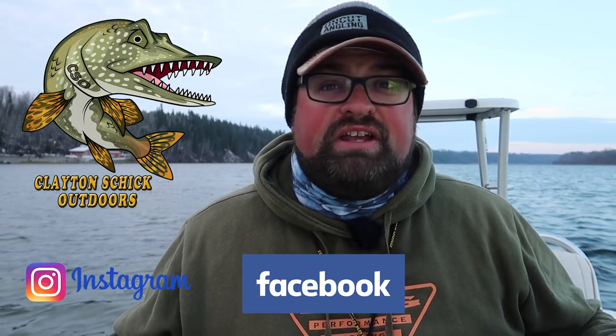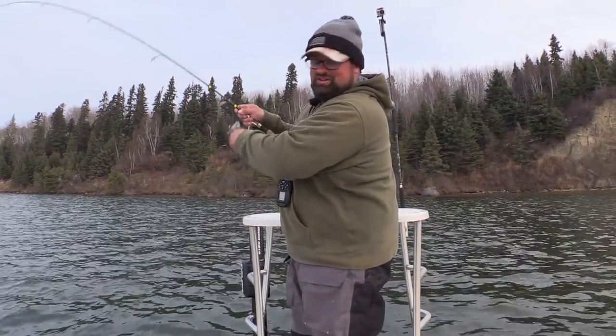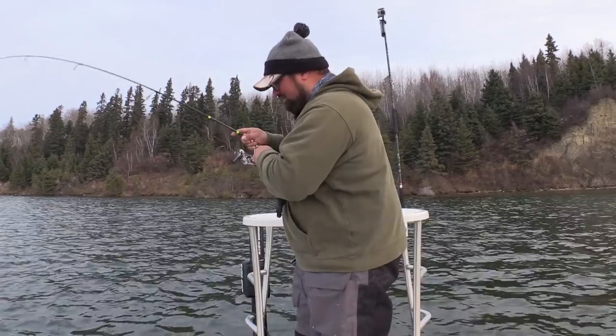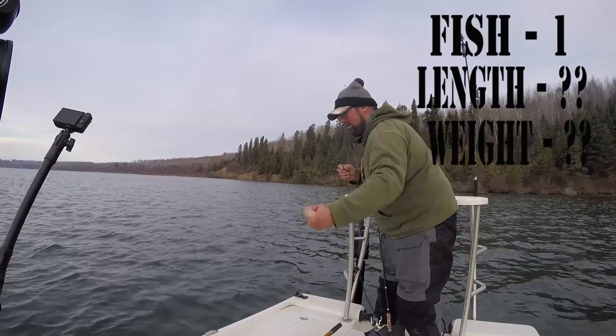You can see my breath — it's cold, yes, I know. But this is when the big walleyes come out. There we go, that didn't take long to start the day off. Less than five minutes in — small fish, but fish one of the day.